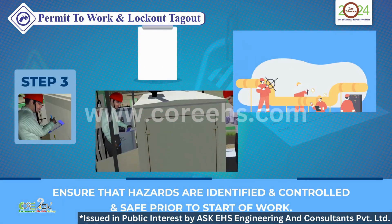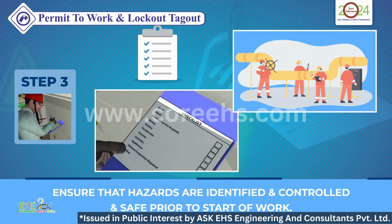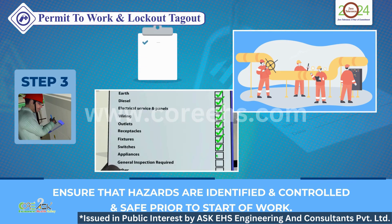Step 3: Ensure that all hazards are identified and controlled before work begins. A safe start is a smart start.